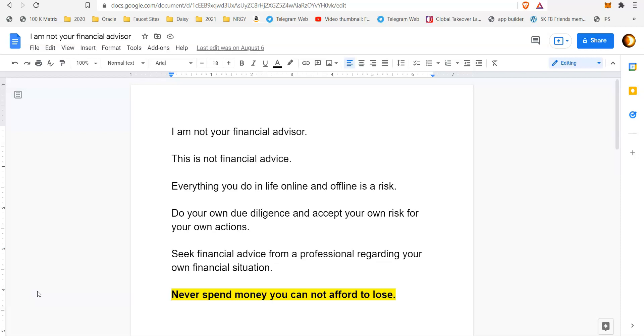Of course you know you've got to do your own due diligence, so before we get to the business side of things let's get through the disclaimer as usual. I am not your financial advisor, this is not financial advice. Everything you do in life online and offline is a risk — do your own due diligence, accept your own risk, seek financial advice from a professional, and most importantly never spend money you cannot afford to lose.